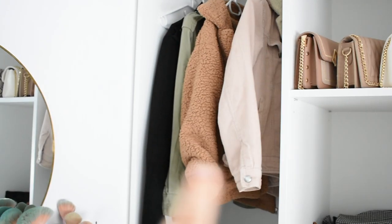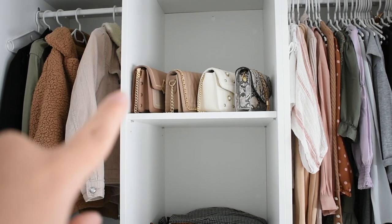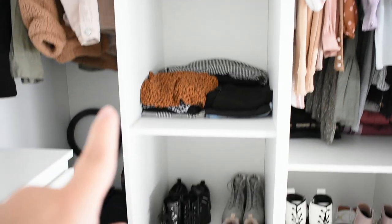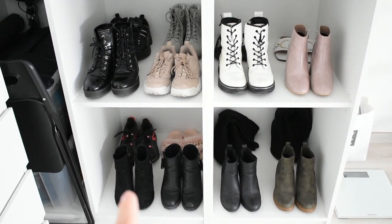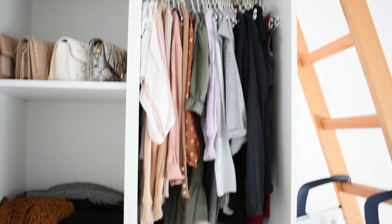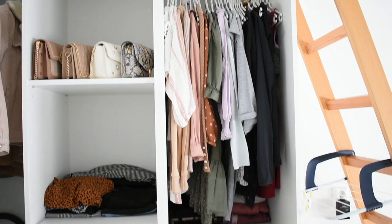As for my closet, this is where I keep my coats and jackets. Then this is where I keep my handbags, as you can see. Underneath that is where I keep my jeans, my trousers, my skirts. And then down here I keep my shoes — not all my shoes but the ones that I brought with me; the others are still at home. And then this is where I have my extra clothing, so my tops and dresses. It's not all of it because when I go home for the weekend I switch it up sometimes.